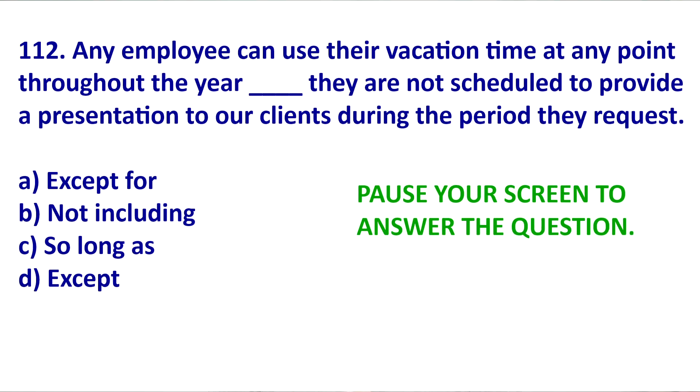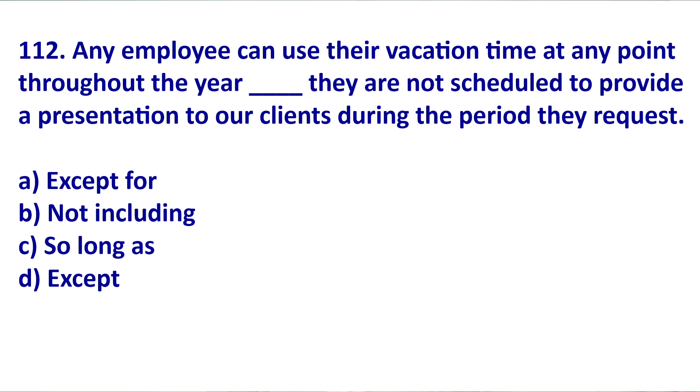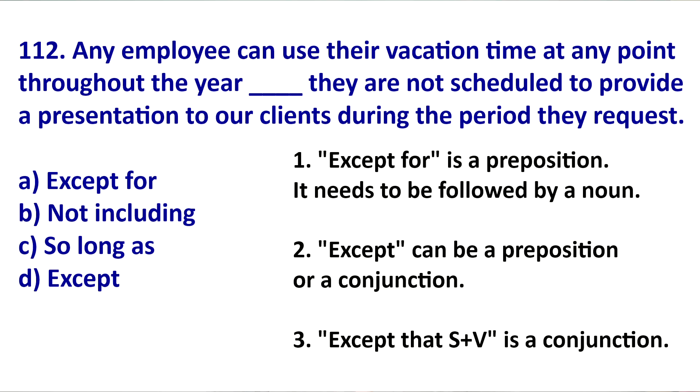With this TOEIC question, if you need to pause, please pause. And then after, we're going to talk about it. To get this answer, you need to truly, truly know how to use the word EXCEPT. Now, EXCEPT can be used in two ways — it can be a preposition or it can be a conjunction. Let's see how it works.